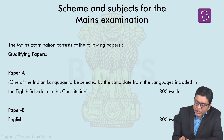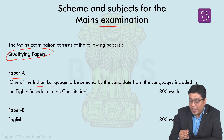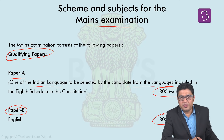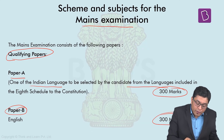The mains examination consists of various papers. It starts with qualifying papers: Paper A, which is any one Indian language selected by the candidate, for 300 marks, and Paper B of English, also for 300 marks. These are qualifying papers where you only require 25% marks, and the marks are not counted for the final merit list. On screen you can find a detailed list of all the languages that can be selected for Paper A.